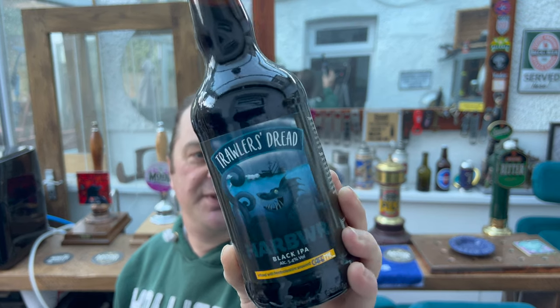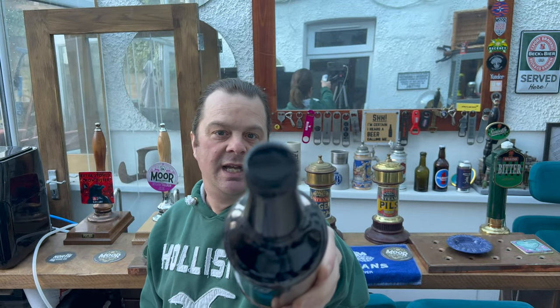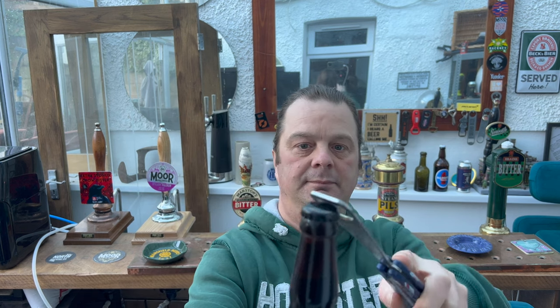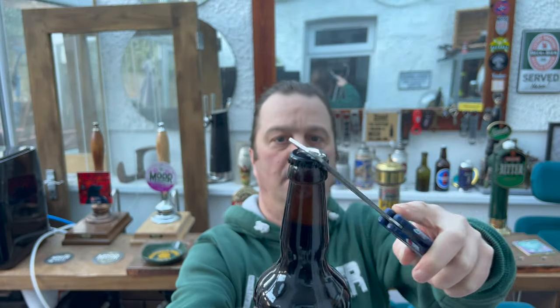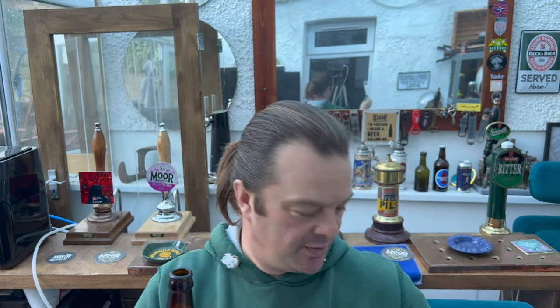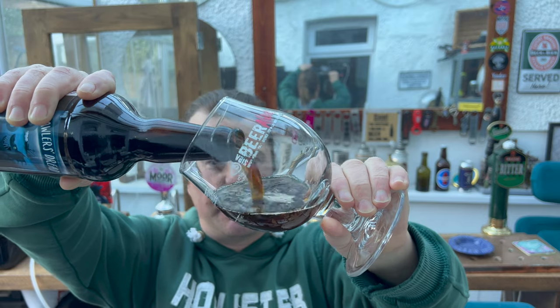History in the making — Trawler's Dread is a black IPA at 5.4% ABV, infused with Pembrokeshire seaweed from Cafe Mor. Let's get the beer out into a glass and see what we get. We've got a black bottle cap on this one. I think my BB Barfly is running out of steam — I've used it so much it's starting to run out of gas. Anyway, black IPA, let's get it in the glass.